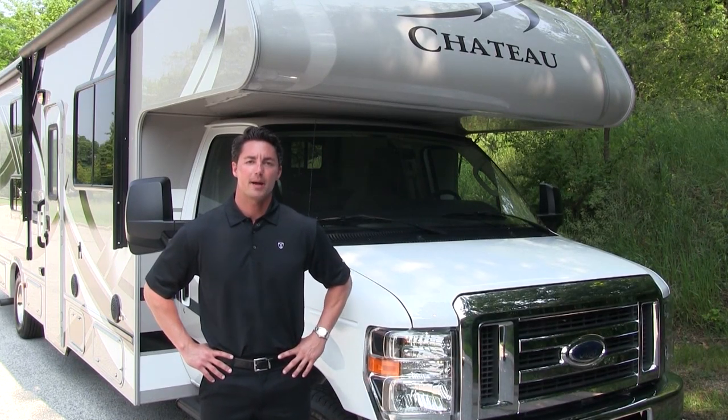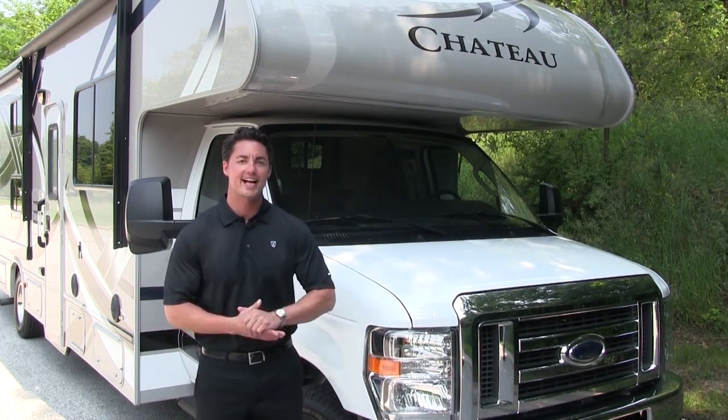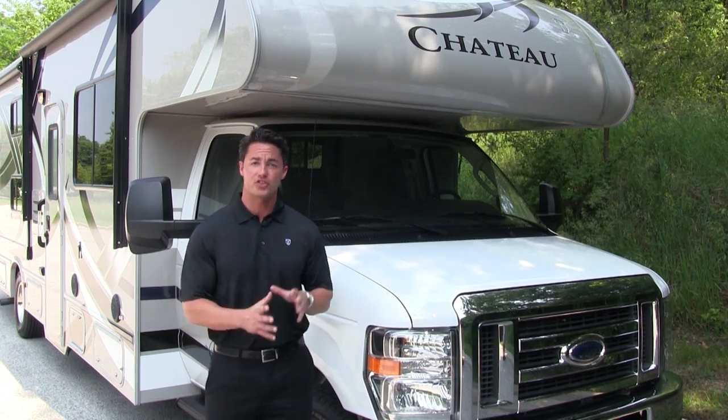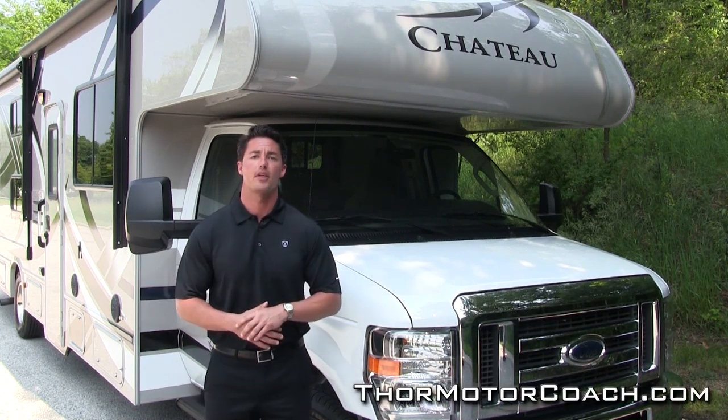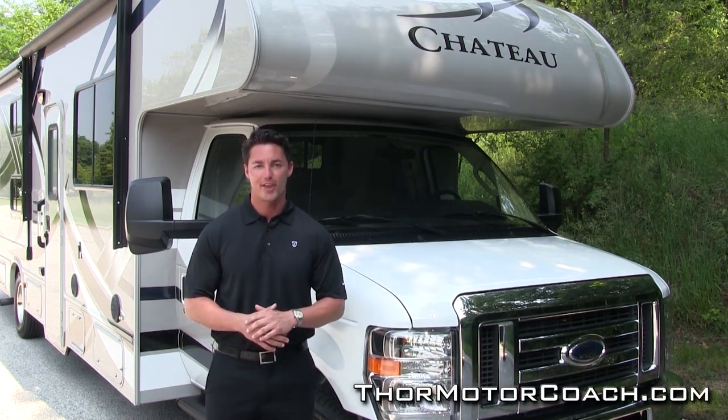Thank you for taking the time to find out about our 2014 Class C Chateau Motorhome. To find out more information on the Chateau line or any other Thor Motor Coach brand, come to our website at ThorMotorCoach.com. Thank you very much.